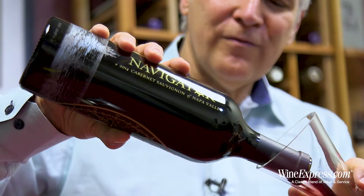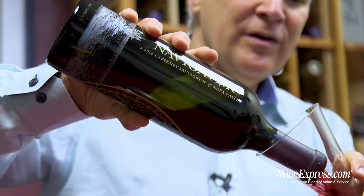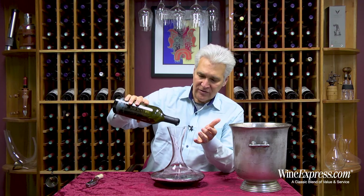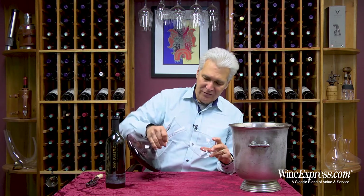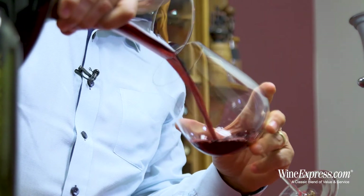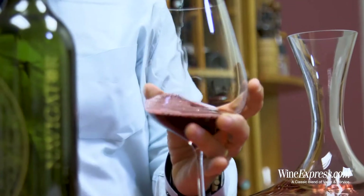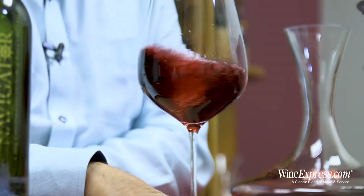They're sourcing grapes from really prime locations. You've got Cabernet Sauvignon from a vineyard in Calistoga, which is apparently right next to Chateau Montalena's vineyard. And then you've got 25% Merlot from a vineyard in the Stag's Leap District. So pretty hot properties.